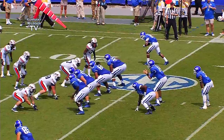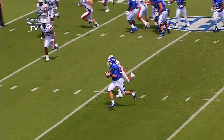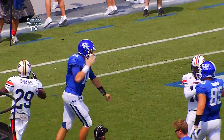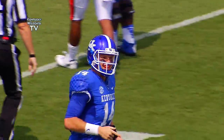First and 10, Kentucky. Tolles play fake, sliding off to his left, going to keep it — across the 20, downhill at the 15, to the 10, 5 — touchdown Kentucky! Patrick Tolles does it with his legs from 23 yards out.